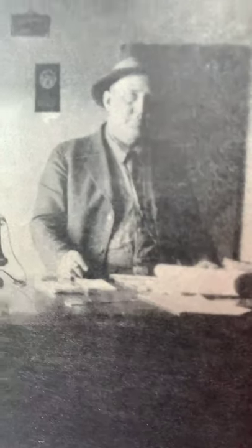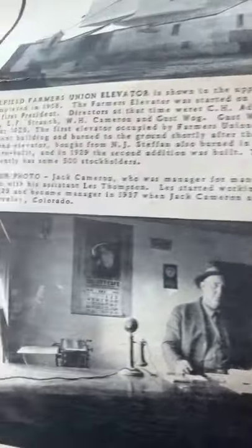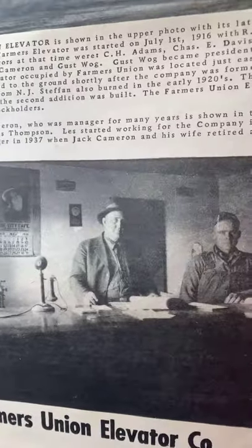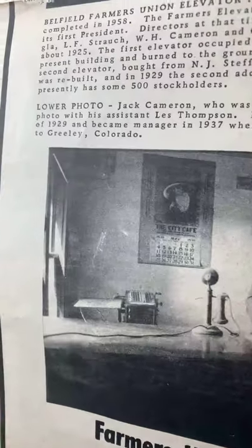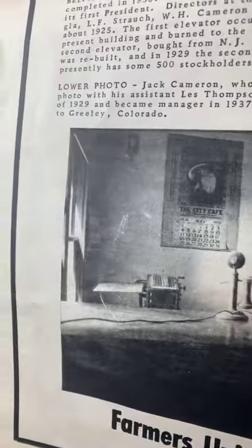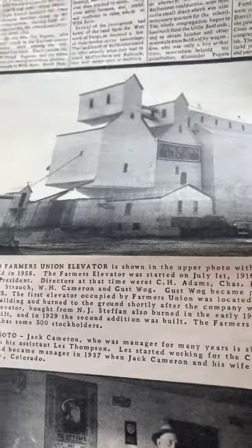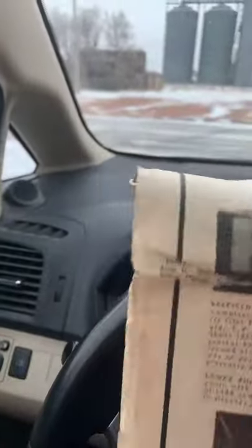Here's a real nice picture — look at that calendar from the City Cafe. Look at the old telephone and the old adding machine, I just love it. That's Les Thompson there and Jack Cameron there. Jack Cameron, who was manager for many years, is shown in this 1930 photo with his assistant Les Thompson. Les started working for the company in the fall of 1929 and became manager in 1937 when Jack Cameron and his wife retired and moved to Greeley, Colorado.